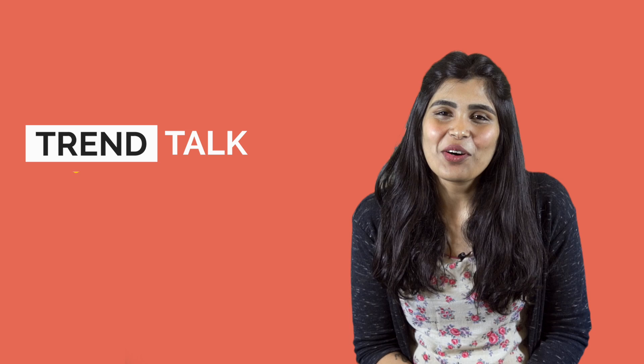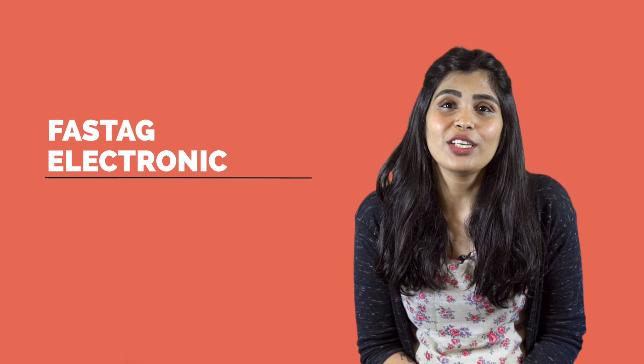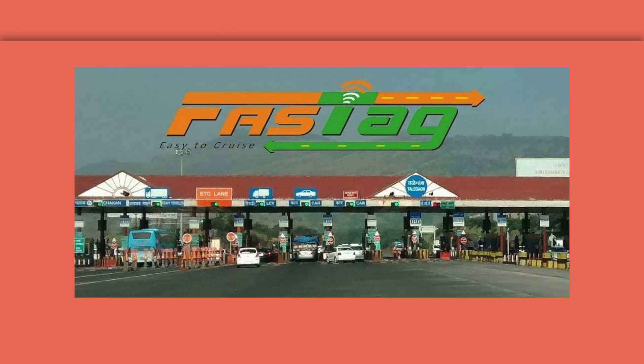Hello and welcome back to the Trend Talk by the Capital Net TV. I am Nandita Narayan and today I am going to talk to you about the FASTag electronic toll collection system. The FASTag is an electronic toll collection system which is operated by the National Highway Authority of India.